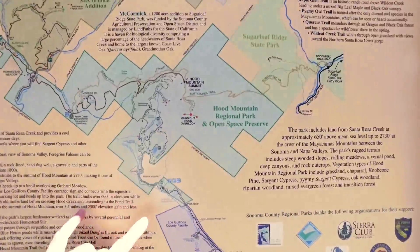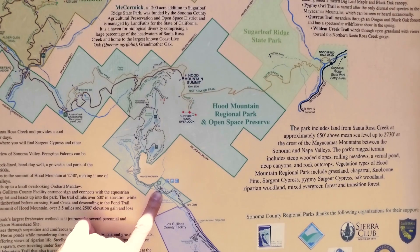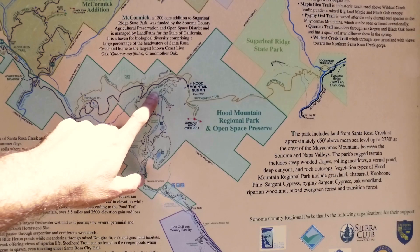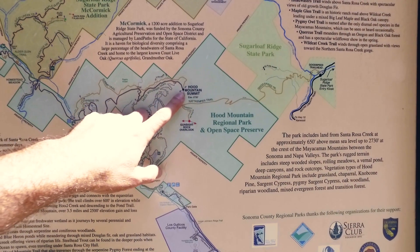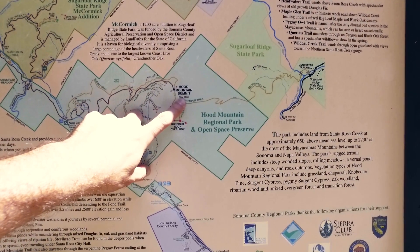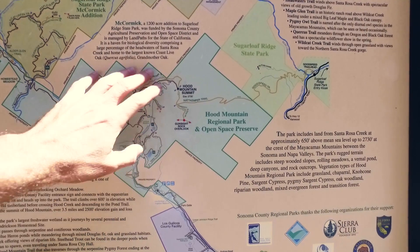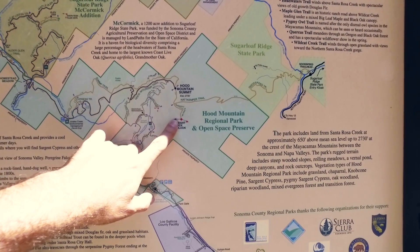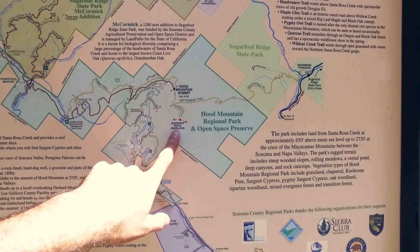The goal today is to get from the parking lot here at the Pythian Road entrance, come up these trails, and end up on the Hood Mountain Trail, which is going to take us to the Hood Mountain Summit at 2,730 feet. From there, we'll be able to take the Gunsite Rock Trail to Gunsite Rock Overlook.